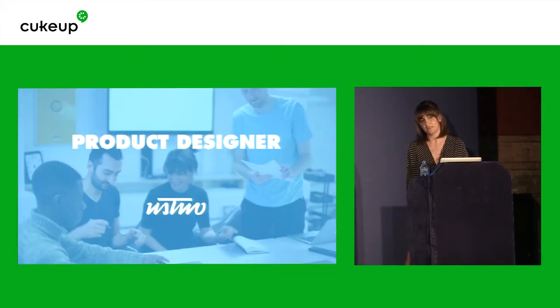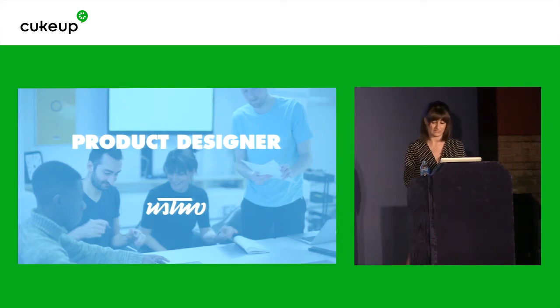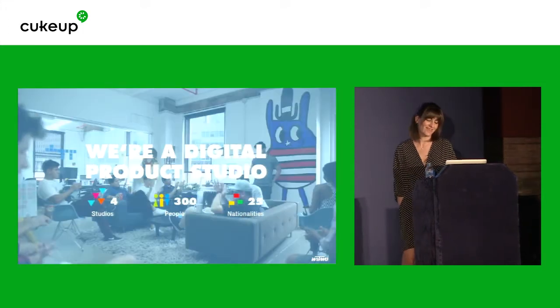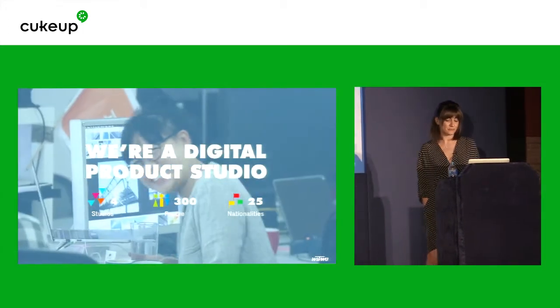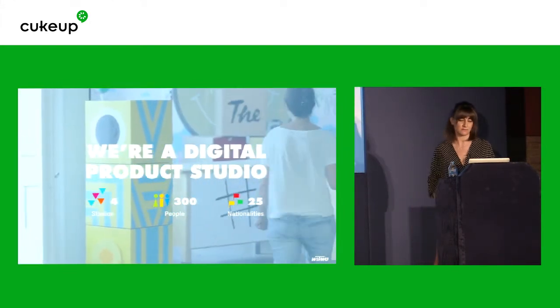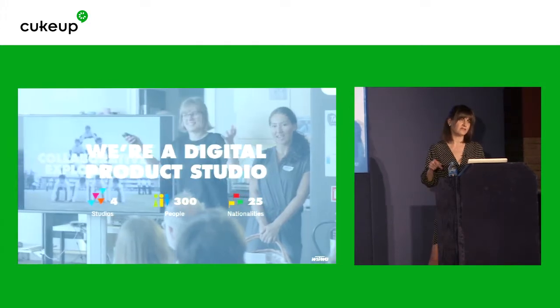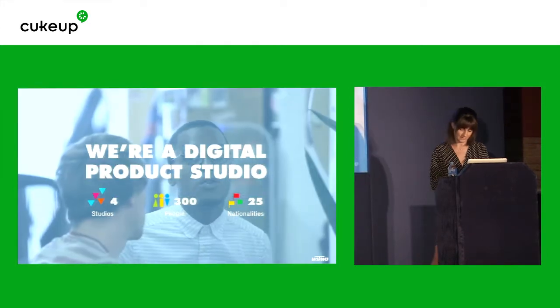I've been most recently spending my time as a design lead and a product lead, but by trade I am a designer and I've been a designer since I started working in this industry. I'm not going to tell you how long. Astu is a digital product studio. We've got four studios around the world, one of them in Shoreditch in the T building, and in London we are about 100 people.